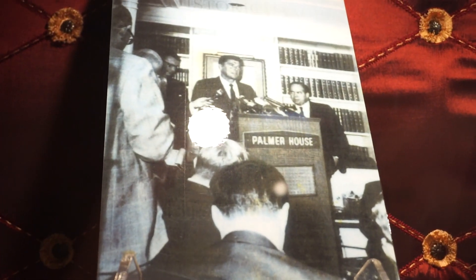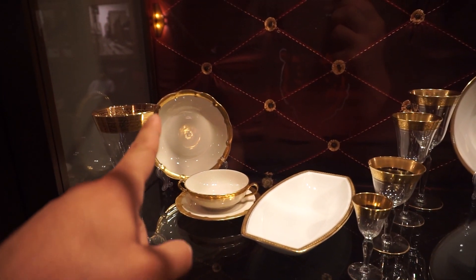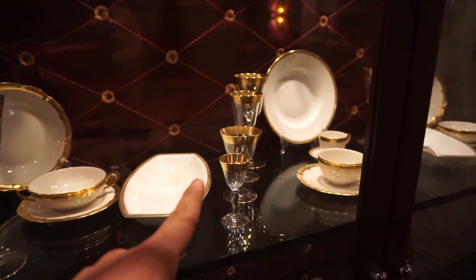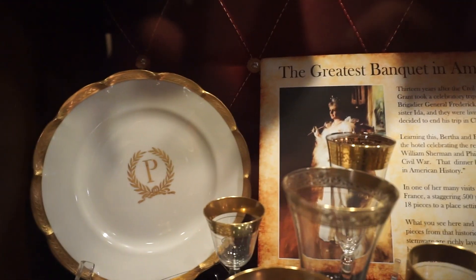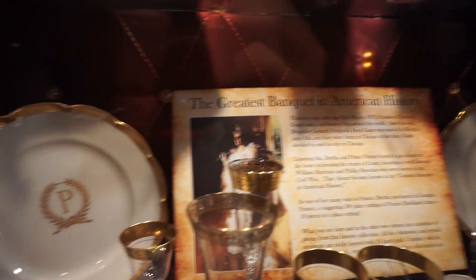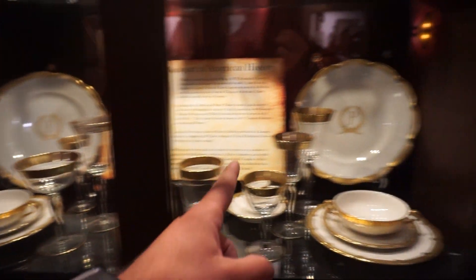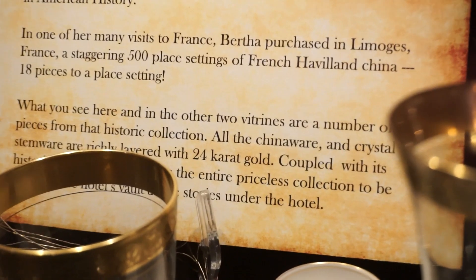They do have behind me here some China — I'll show this to you real quick. It's essentially the same stuff that's inside the vault, and seeing the vault is pretty cool. There's Ronald Reagan at the Palmer House. And here's the China I was talking about — these are gold plated; there is actual gold on all of the China. They have the Palmer House logo on some of them. And then here it is: the greatest banquet in American history. These are all Bertha Honoré Palmer's China — 24 karat gold.